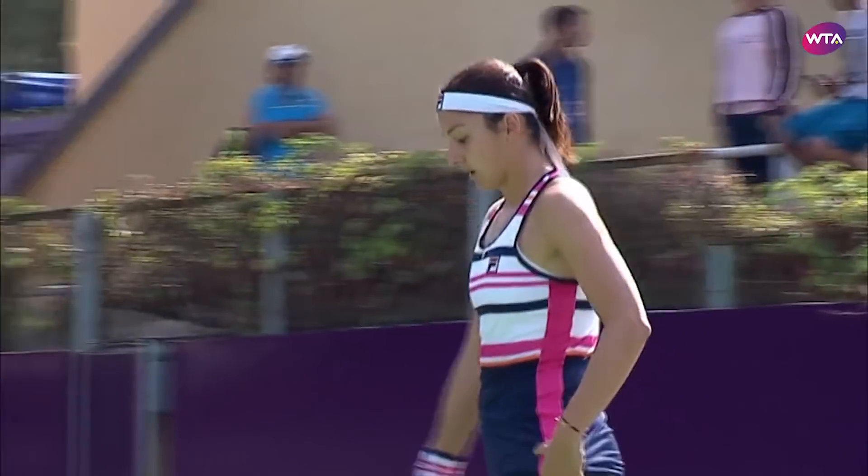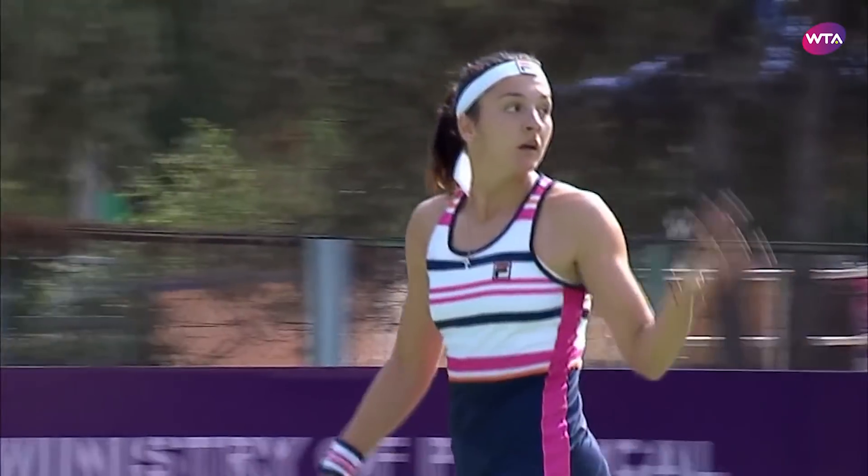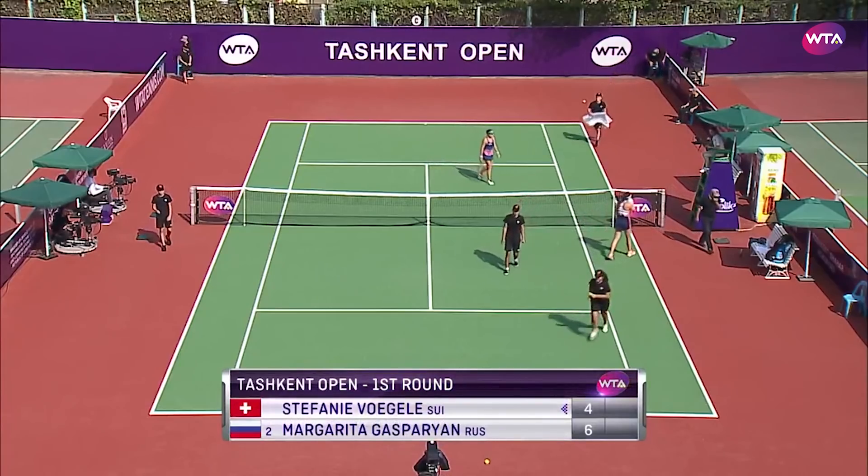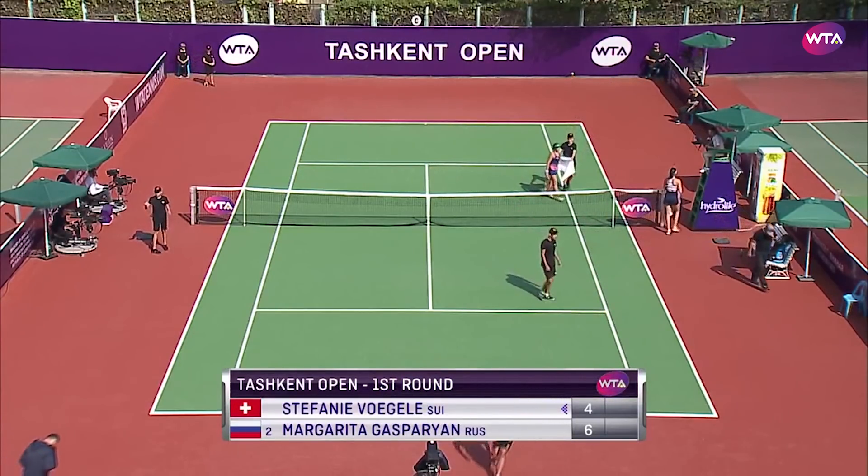And the first set belongs to the defending champion, Margarita Gasparyan, in 35 minutes. She takes the opening set playing some good offensive and defensive tennis.